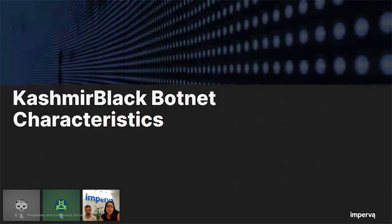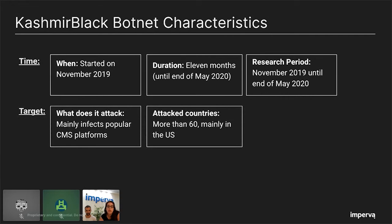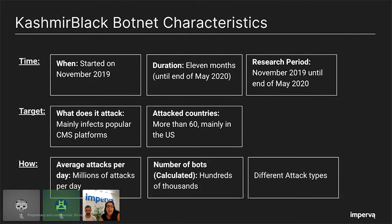Before I dive into the bits and bytes of our research, I would like to introduce you to the Kashmir Black botnet. It all started in November 2019 and lasted 11 months, which is basically our research project. We discovered a botnet that attacks popular CMS platforms such as WordPress, Joomla, and Magento in more than 60 different countries. It performs millions of attacks per day on average, and we calculated that there were hundreds of thousands of bots participating in the botnet operation. Those bots utilize dozens of known vulnerabilities with different attack types like file upload, remote code execution, and many more. This session is a journey into the botnet core from the attacker's point of view.